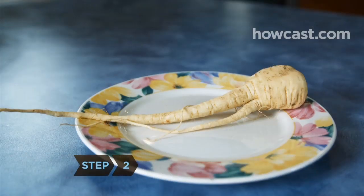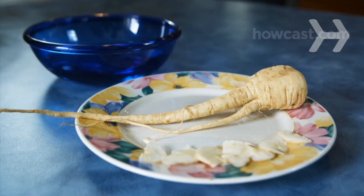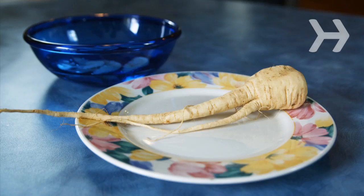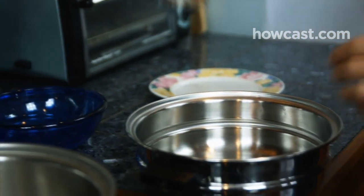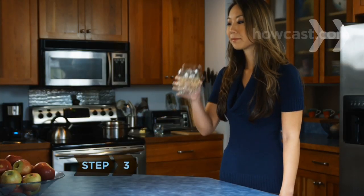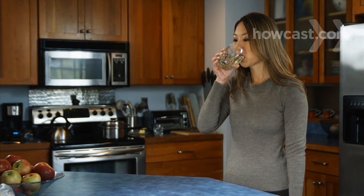Step 2. Buy a whole Panax ginseng root — not Siberian ginseng — and soak a paper-thin slice in 4 ounces of distilled water for 30 minutes. Pour the water into the bottom of a double boiler and steam the ginseng in the top part for one hour. Drink half the liquid before breakfast and the other half any time the next day. Repeat daily for 10 to 30 days.